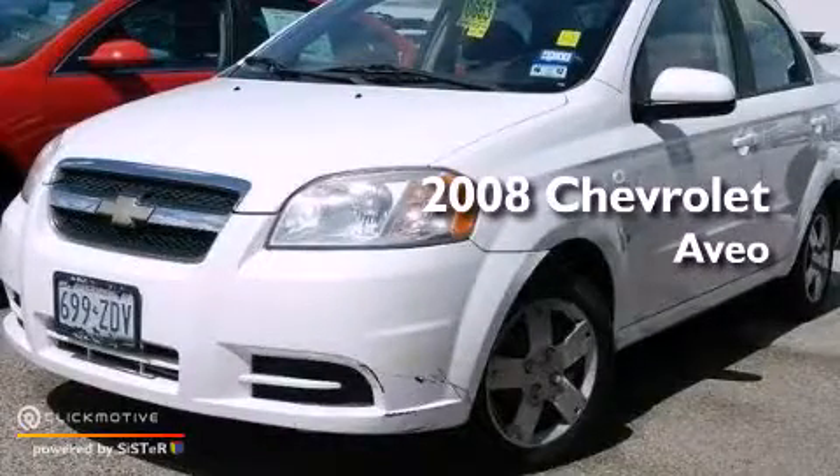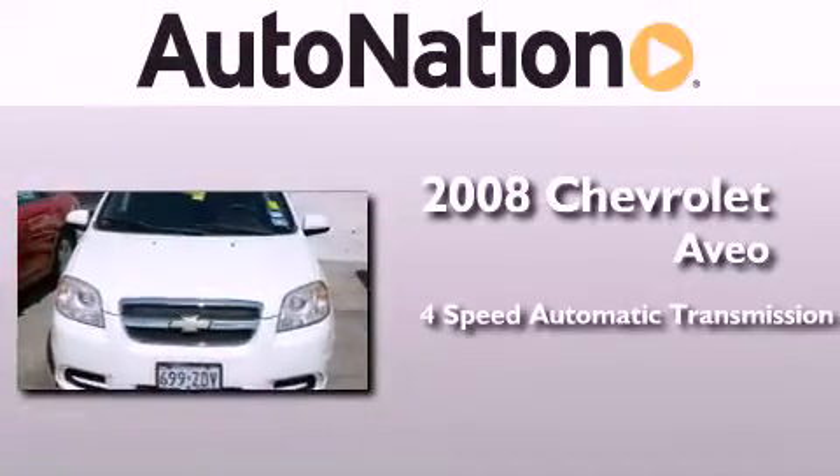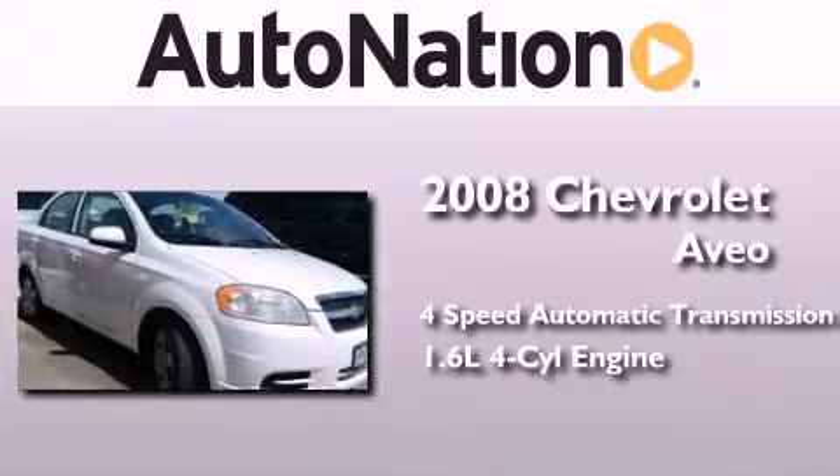This is a certified pre-owned 2008 Chevrolet Aveo. This car has a four-speed automatic transmission and an inline four-cylinder engine.